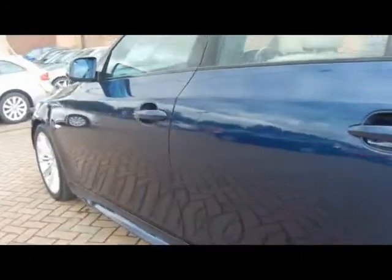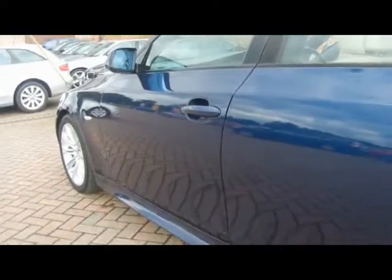Straight down the side, very nicely looked after all the bodywork, no dents, scrapes or scratches. We've got front parking sensors as well and front fog lights. 18 inch M Sport alloys.